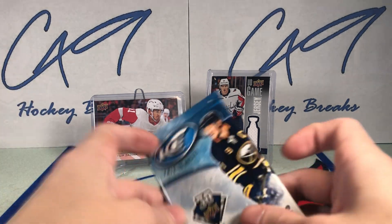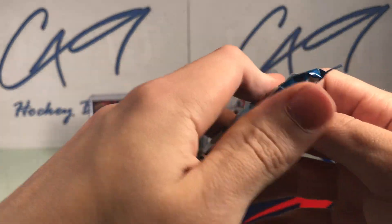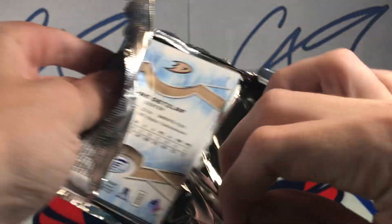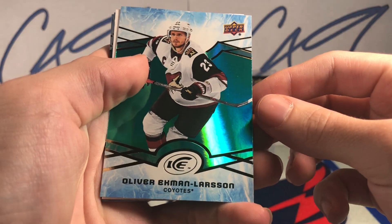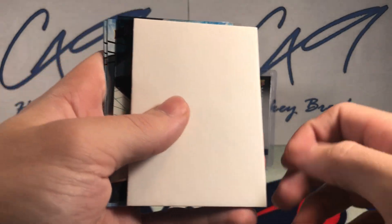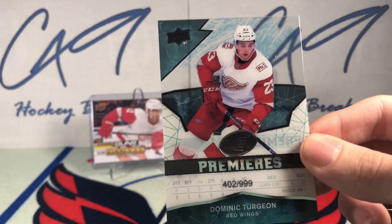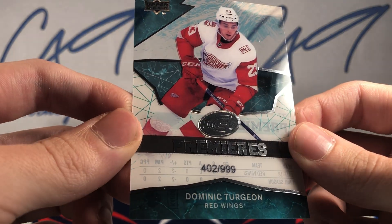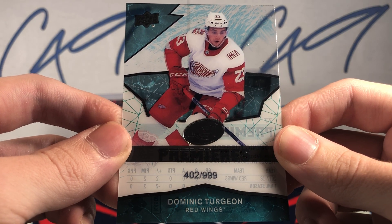Finishing off with a pack of 1819 Ice. We have an Emerald of OEL, Oliver Ekman-Larsson. And we have an Ice Premieres number 402, numbered out of 999, of Dominique Terjean.